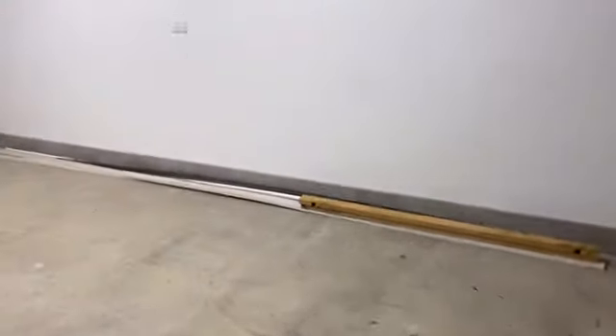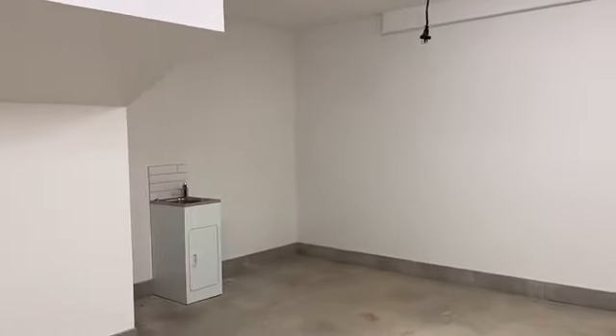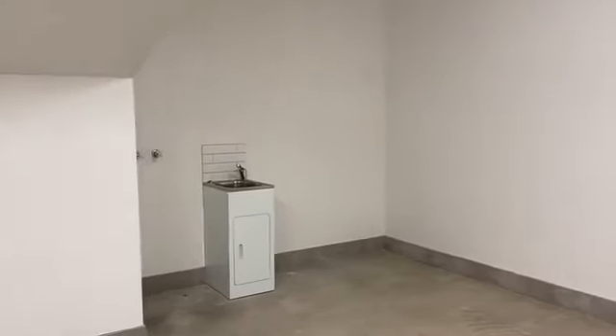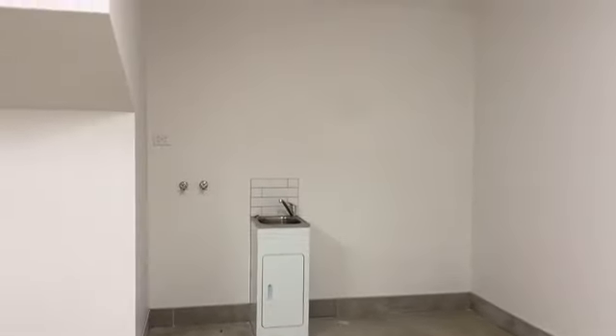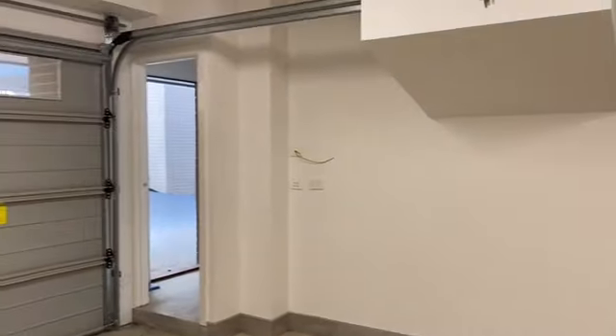Just have a look at the garage, which is actually a really good size. You've got power points on the walls. You've got the laundry down here too, which is actually a lot of space. Then you've obviously got the garage.